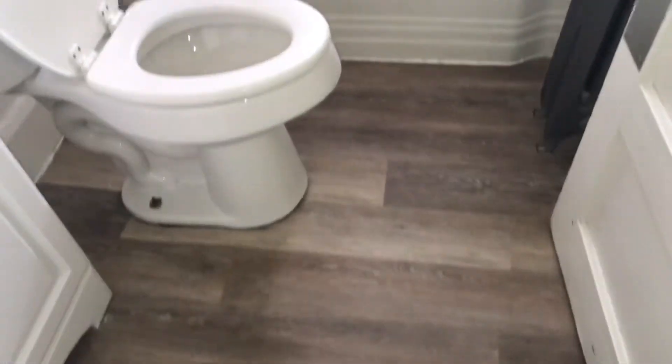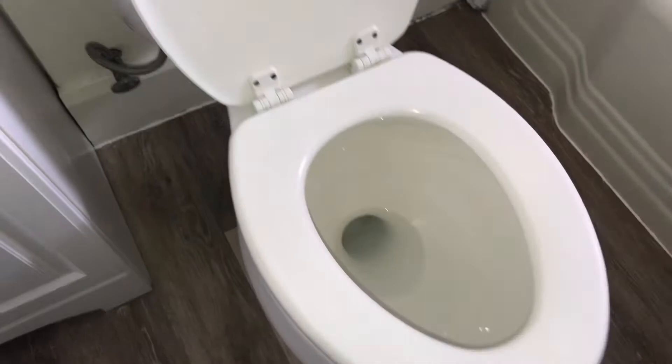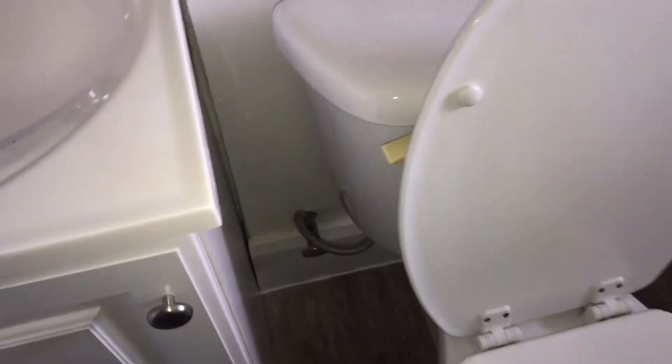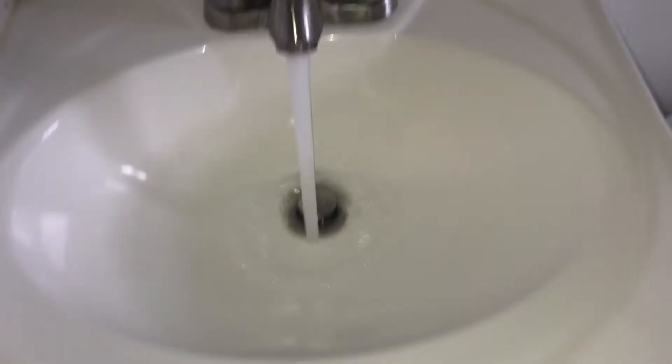Bathroom floor was left clean. Tub was left clean. Toilet was left clean. No leaks. Electricity is off here, can't check for any burnt out light bulbs. Walls were left all clean. Door just has some chipped paint.